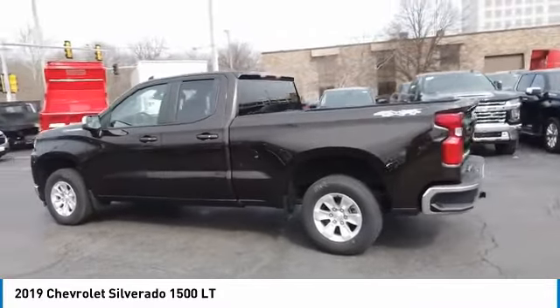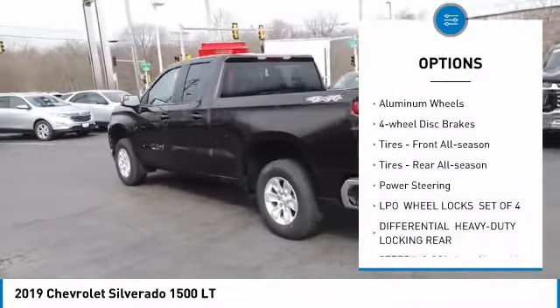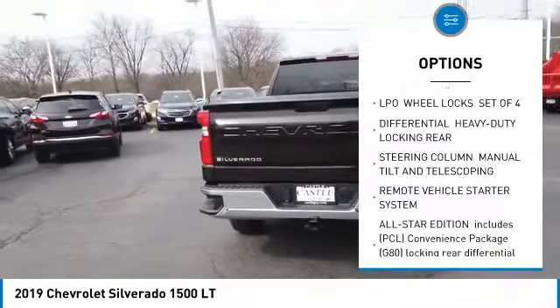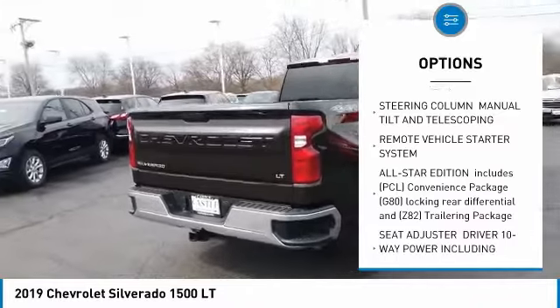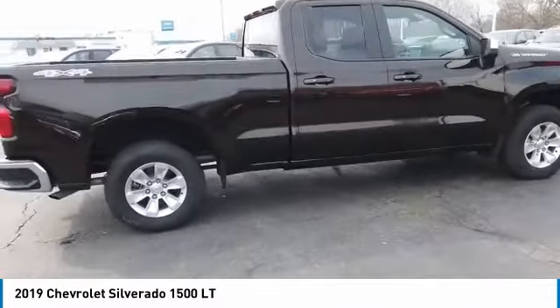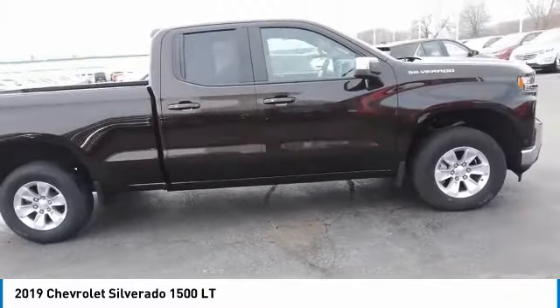Here are some of this vehicle's great options: 4-wheel drive, aluminum wheels, 4-wheel disc brakes, front all-season tires, rear all-season tires, and power steering. This beauty will make even your house keys jealous. Drive it today.